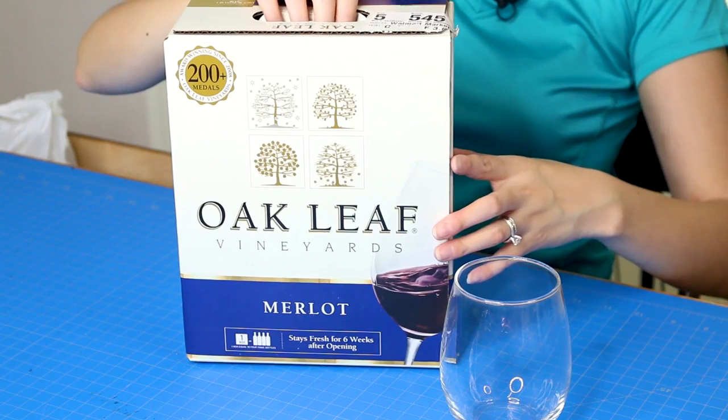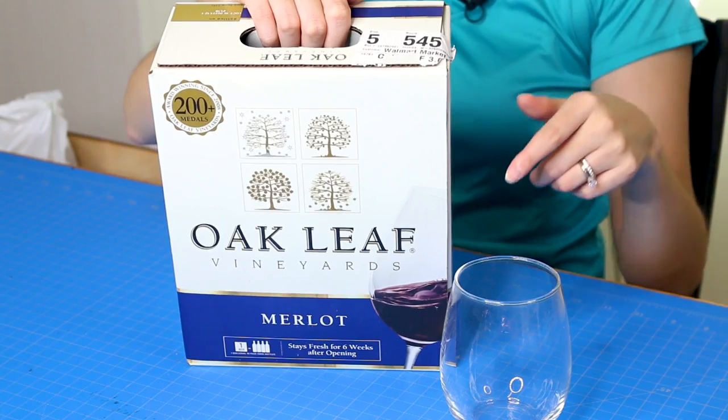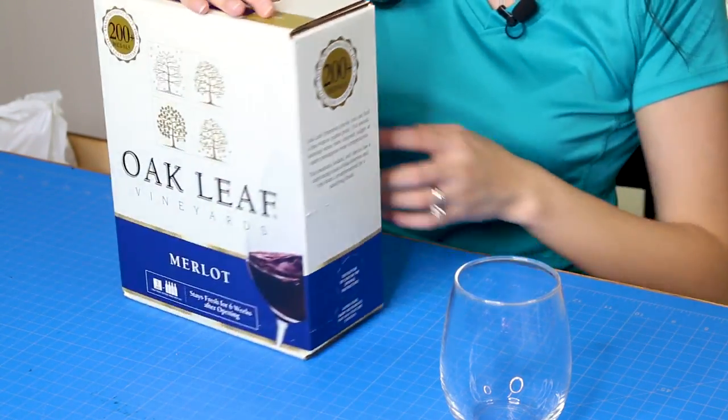If you haven't ever used boxed wine, don't worry — I'm gonna show you how. It's a lot easier than trying to mess around with a corkscrew, believe me. This wine is apparently award-winning since 2008 with 200-plus medals. There's no year on it — the ultimate sign of class — and it says it was bottled on October 19th, 2017. It also says store below 72 degrees Fahrenheit, which we are not doing.